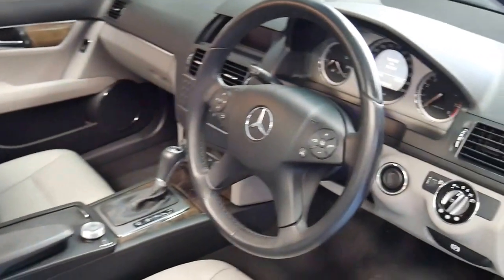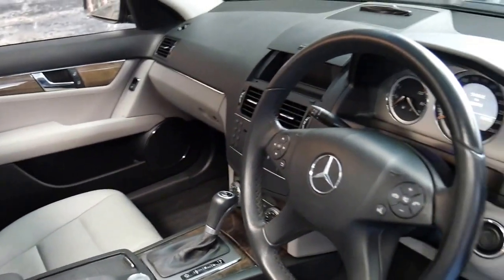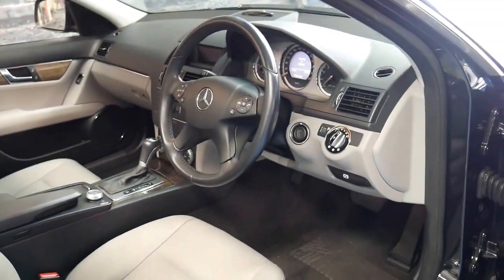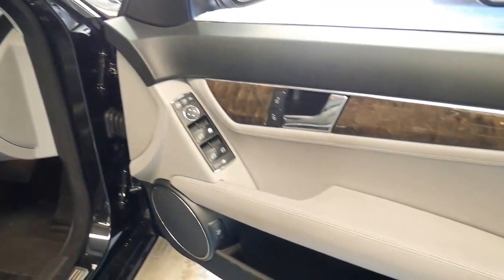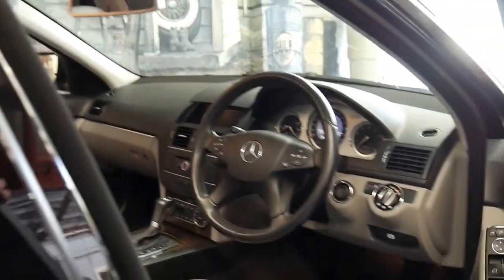It's done 93,000 kilometres since it was new and has a very good service history to it indeed. It's got two remote keys and it does drive particularly well, as you would expect.